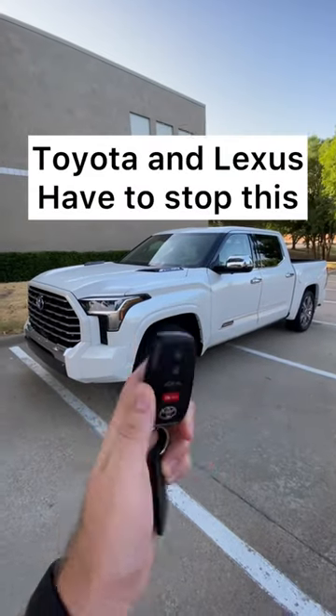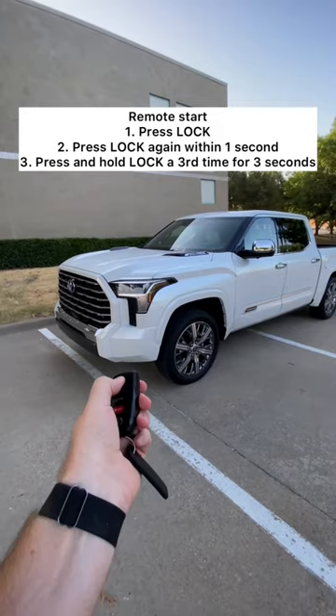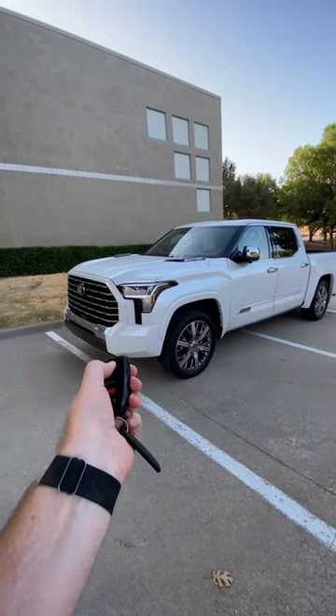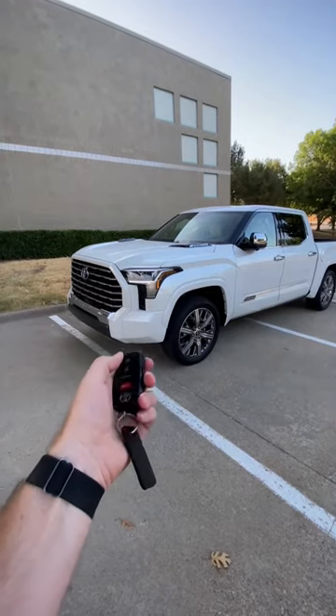Let me tell you the worst thing about new Toyotas and this one in particular: remote start. Half the time it doesn't work, takes forever to work. I pressed it three times — one, two, three.